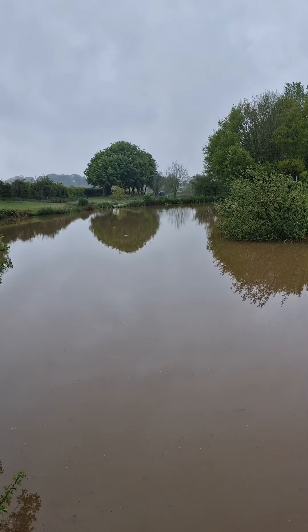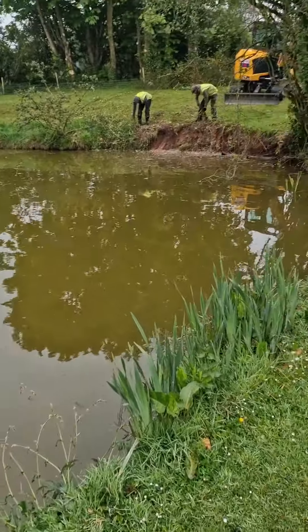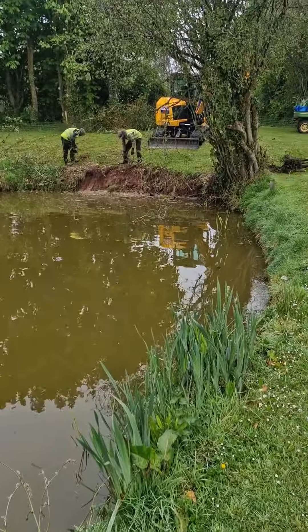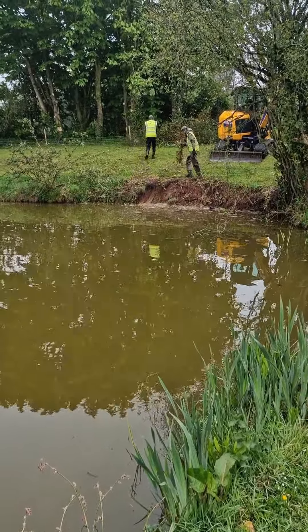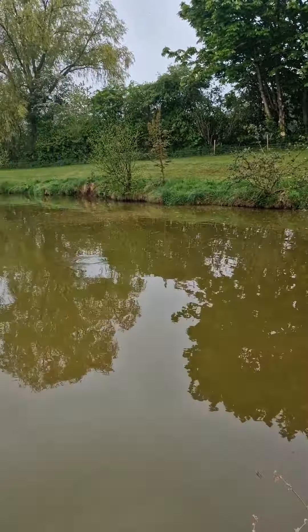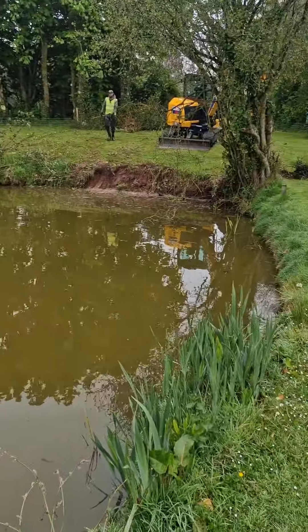So this week we're at Upham Farm in Exeter, a really nice set of lakes - just a day ticket fishery, lots and lots of really small ponds in a row, all full of carp. It suffered badly with erosion over the years, so we're just going to start preparing a lot of the undercut banks and see how we get on.